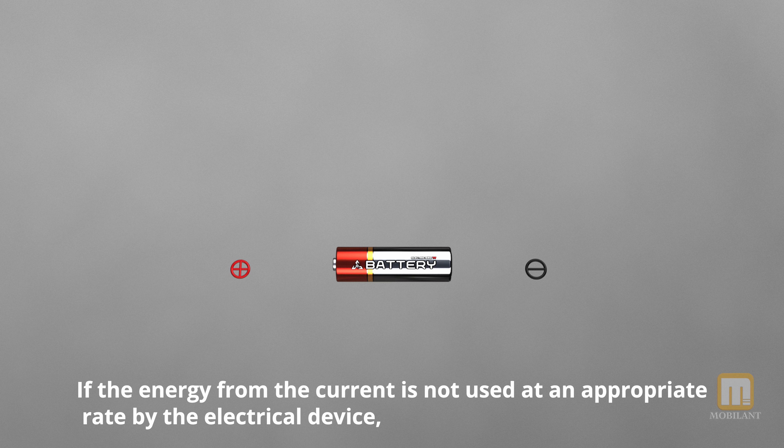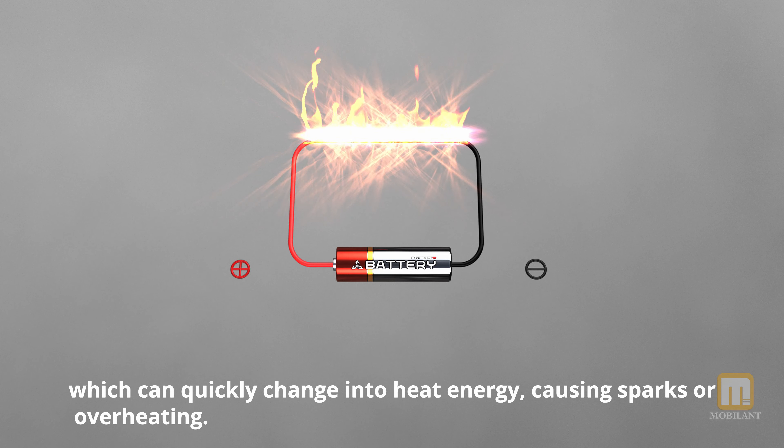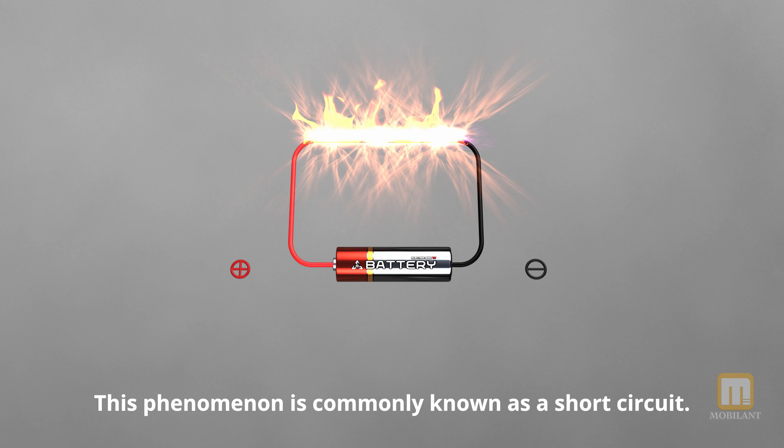If the energy from the current is not used at an appropriate rate by the electrical device, the current energy accumulates, which can quickly change into heat energy, causing sparks or overheating. This phenomenon is commonly known as a short circuit.